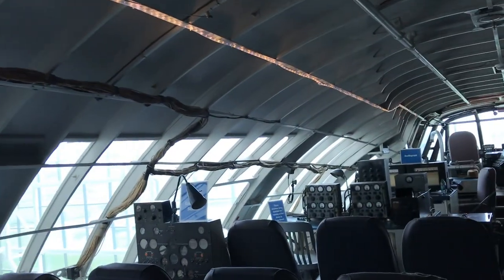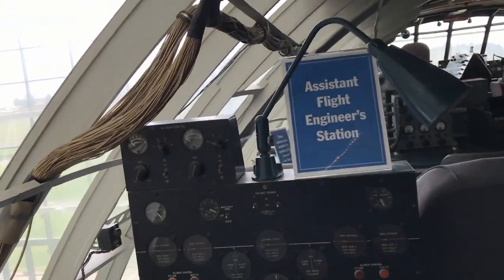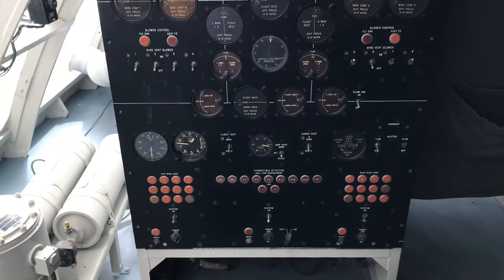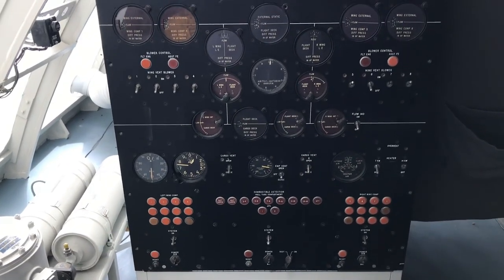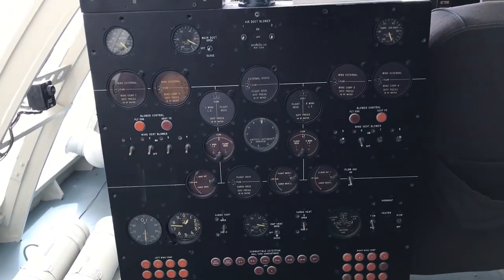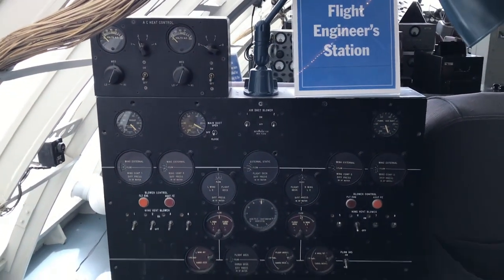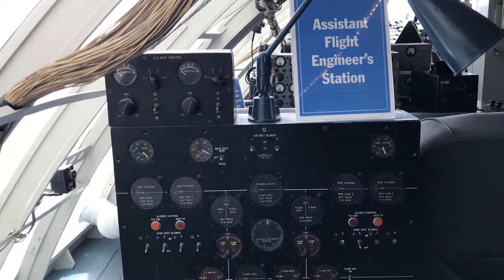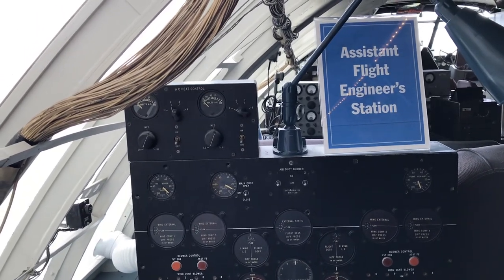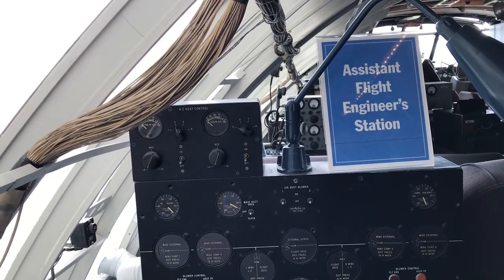That's the flight engineer station. That panel worked in conjunction with the main flight engineer panel. You can see everything associated with it — it looks like it gives you altitude, attitude, and all your pressurization. It was actually pressurized?